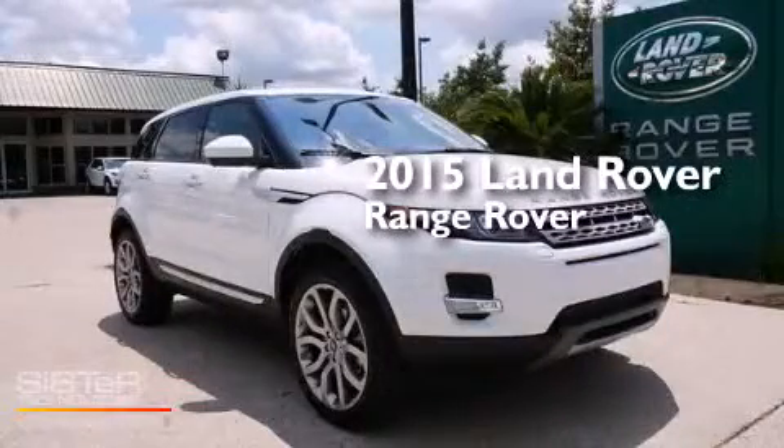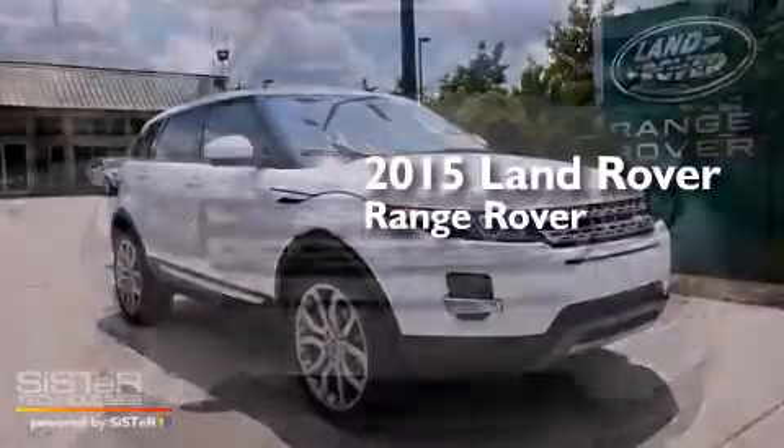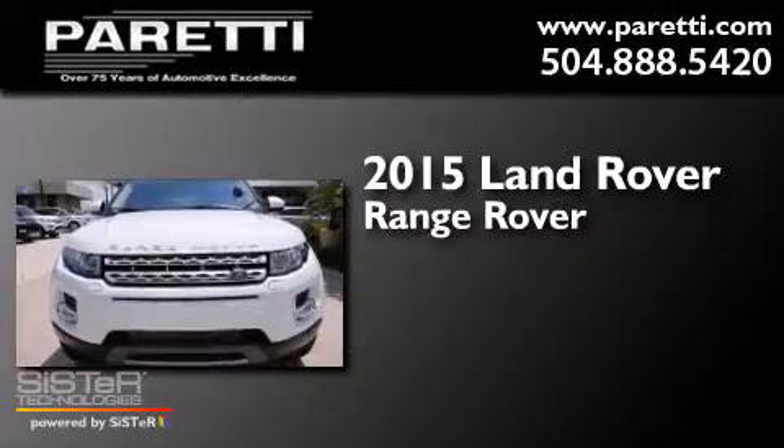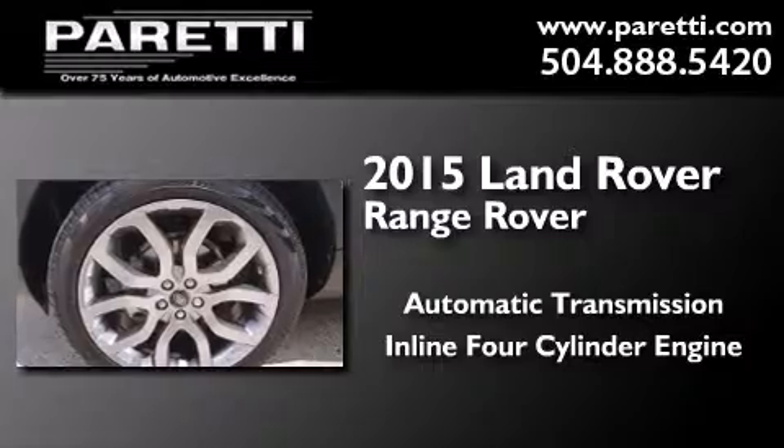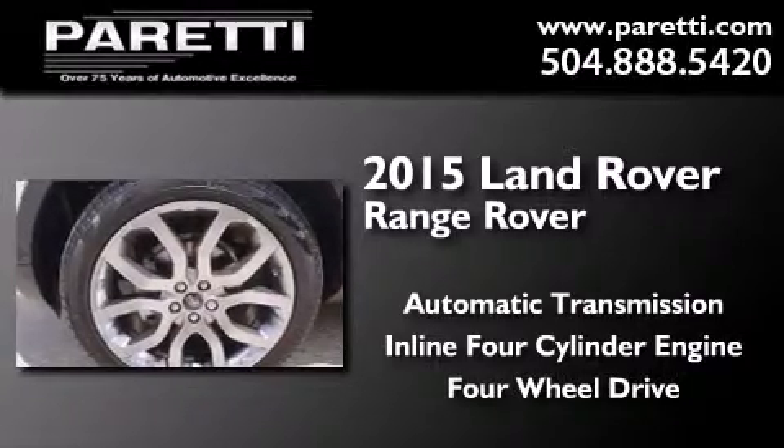This is a brand new 2015 Land Rover Range Rover. This SUV has an automatic transmission, an inline four-cylinder engine, and the added capability of four-wheel drive.